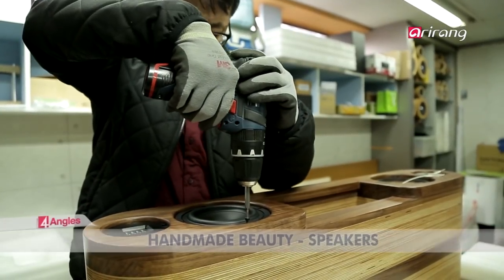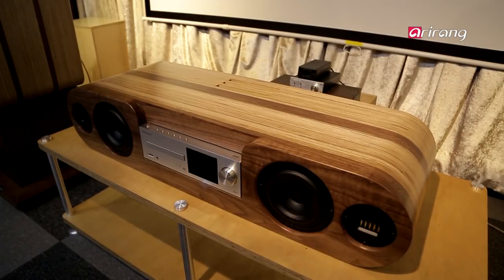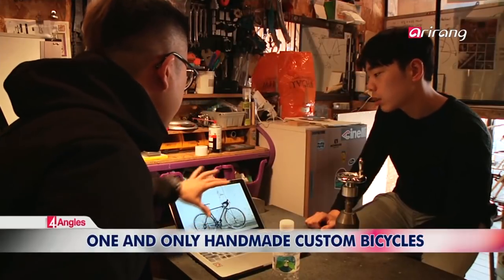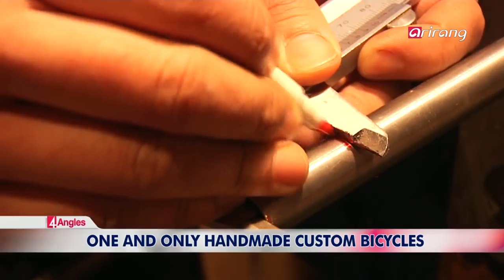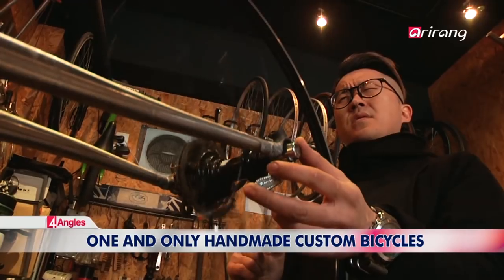Enjoy the beauty of analog speakers with the auditory and visual feasts that they provide. What if you could custom design your own bike based on your geometry, riding style and purpose? Learn more about handmade custom bikes.